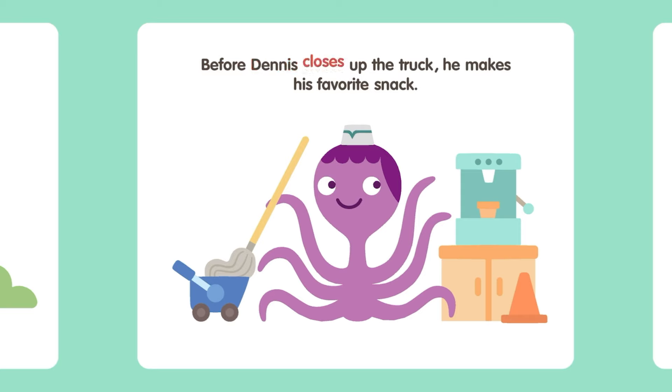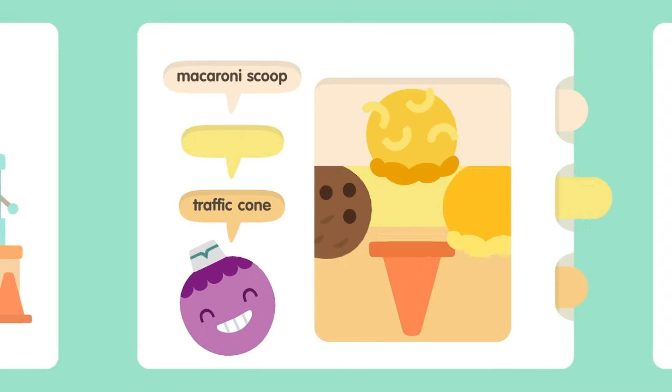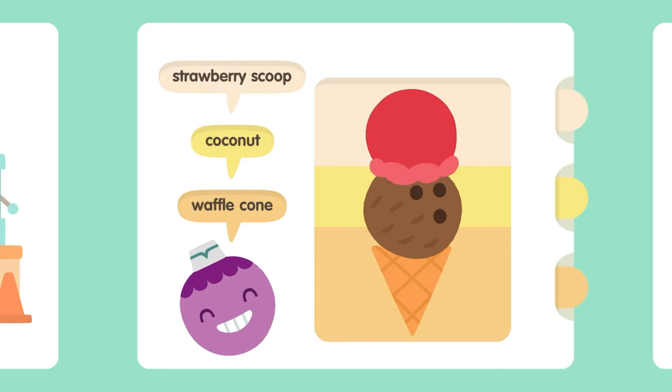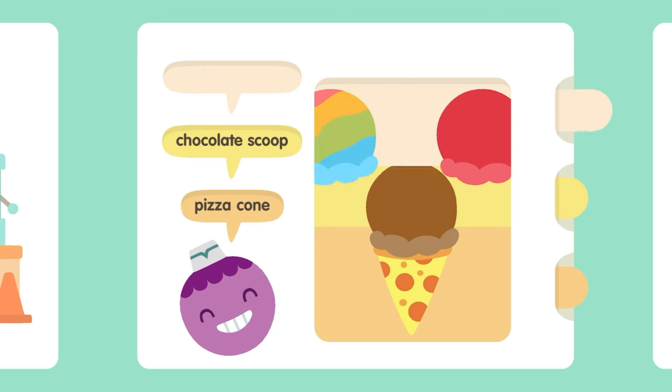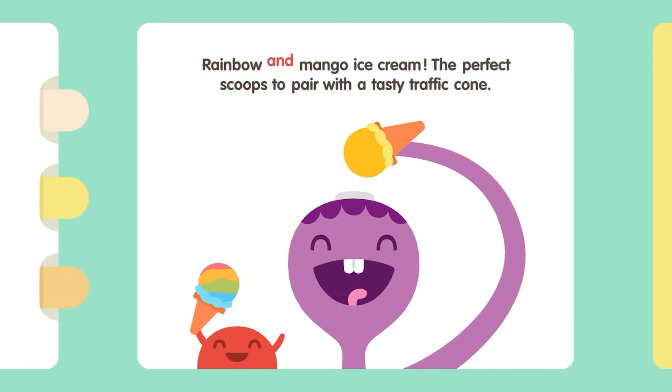Before Dennis closes up the truck, he makes his favorite snack! Mac Macaroni Scoop. Coconut. Waffle Cone. Strawberry Scoop. Chocolate Scoop. Pizza Cone. Rainbow Scoop. Mango Scoop. Traffic Cone. Rainbow and Mango Ice Cream — The Perfect Scoop to pair with a tasty Traffic Cone!